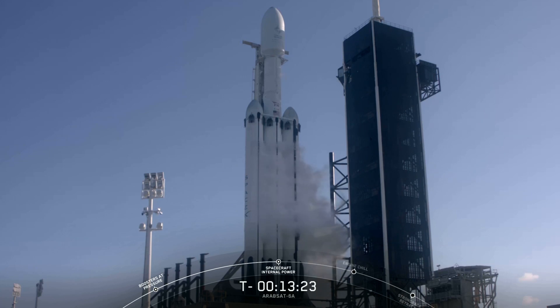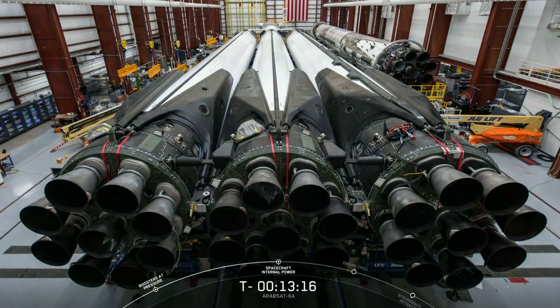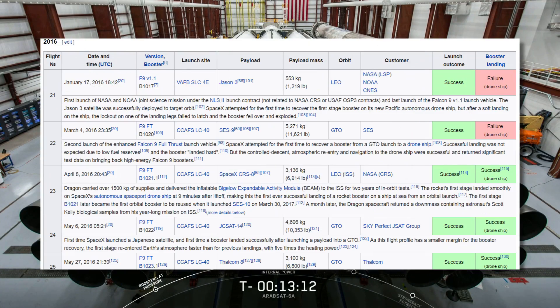First of all, this rocket is brand new. It's not just a simple upgrade from last year's Falcon Heavy, thanks to its much more powerful Block 5 boosters. Many people don't know this, but the side boosters on Falcon Heavy last year were refurbished boosters from 2016.